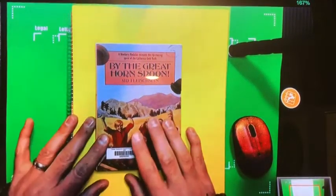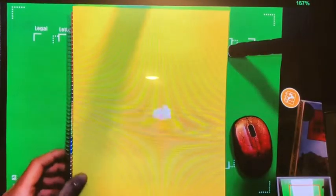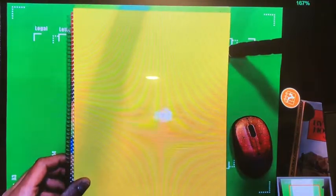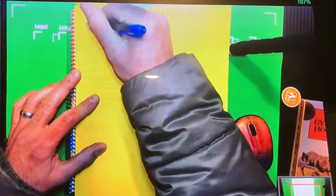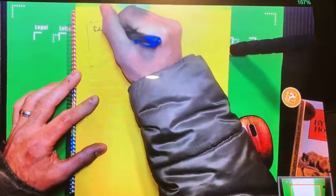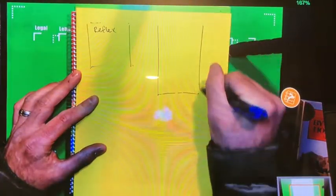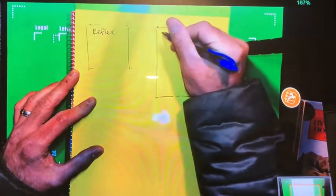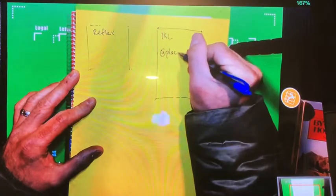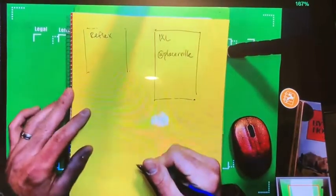That is your Great Horn Spoon book. Also, a new yellow folder that has your usernames and passwords on it. I do forget the particular order, but you have Reflex, you have iXL with the 'at Placerville' reminder, and then you also have Zurn.